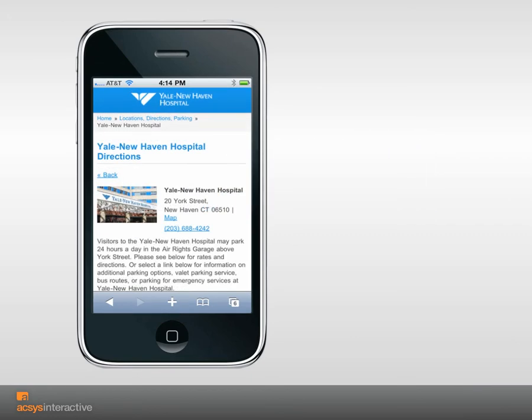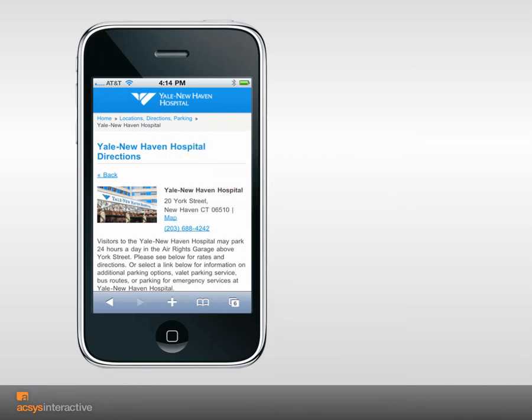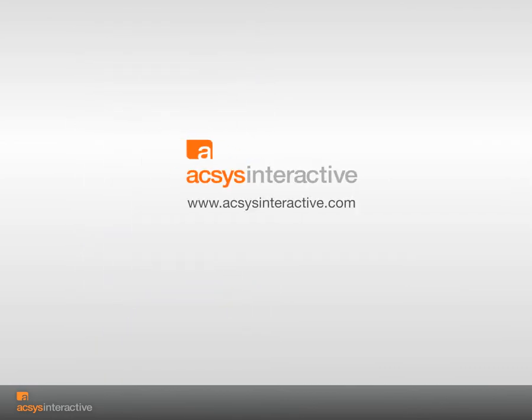Visitors also need directions to the hospital and information on where to park once they arrive. A location-aware interactive map helps Yale New Haven Hospital visitors find the most direct way to the facility when travel time may have an impact. Learn more about extending your online experience to mobile at accessinteractive.com.